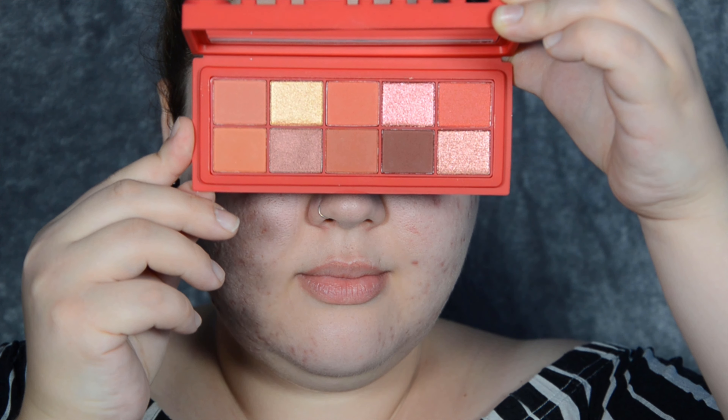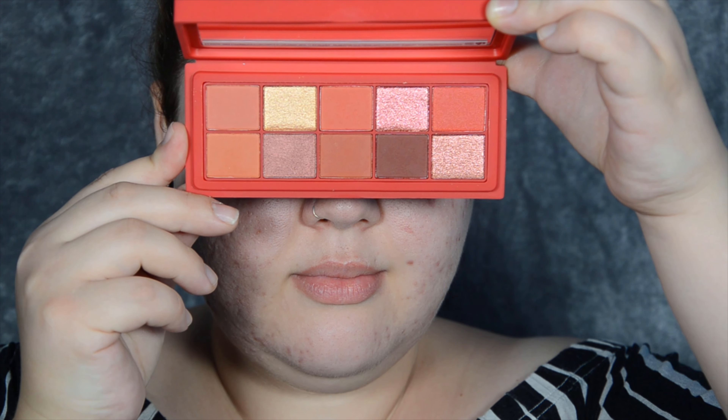I'm taking a fluffy brush. The mirror inside is quite small. I'm going to pick up a shade called Cherry right in the middle on the top row. It doesn't have that much fallout. It seems somewhat hard-pressed, but I'm going to put this on the outer corner of my eye. Bear in mind I dipped in about six times — it seems very pigmented and there was a lot on my brush.